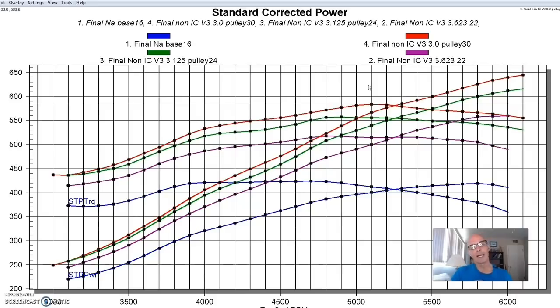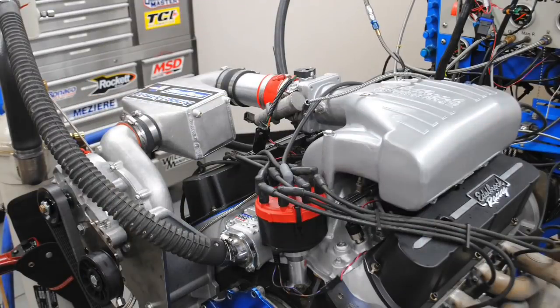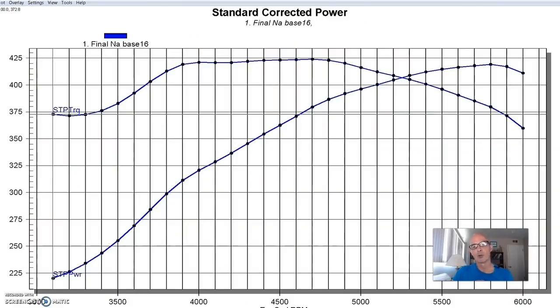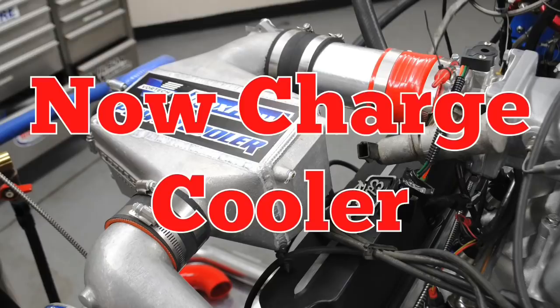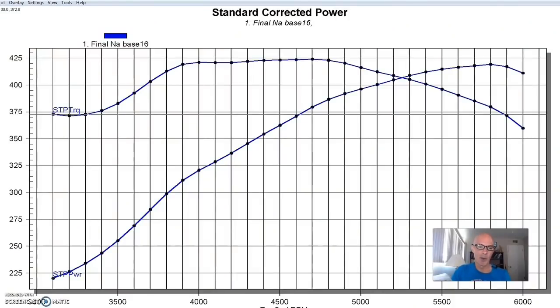Now let's take a look at what happened when we ran a couple of intercoolers. After running the non-intercooled configuration, we decided to run an intercooler. The first thing I did was use the Vortec aftercooler — a small air-to-water intercooler they use for 5-liter Mustang applications, typically run on the smaller 5-liter at lower power levels. We installed this supercharger kit originally designed for a 5-liter Mustang on our 351 and made it work. And in all honesty, it's more than that aftercooler was designed for, but I wanted to see how it did.